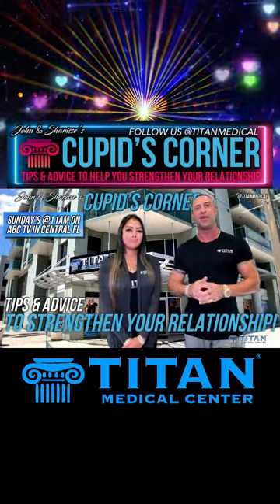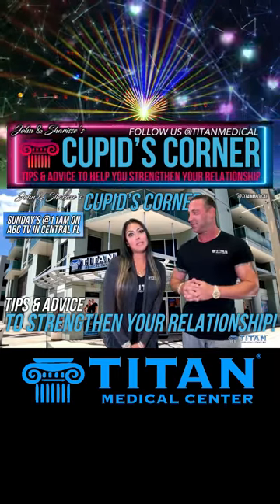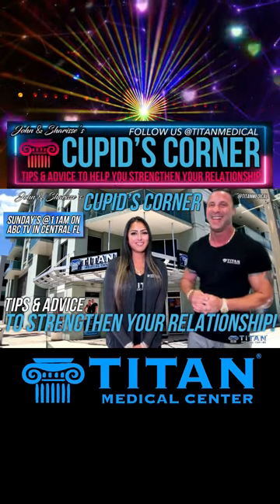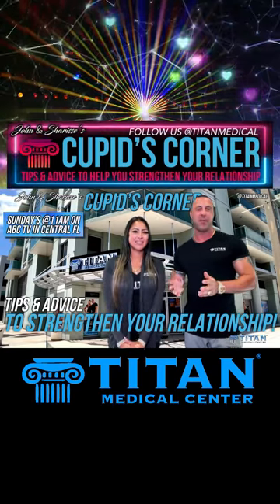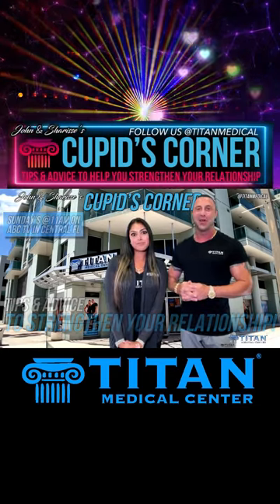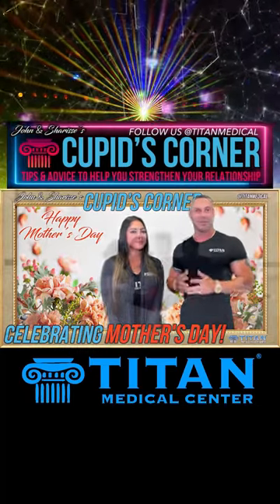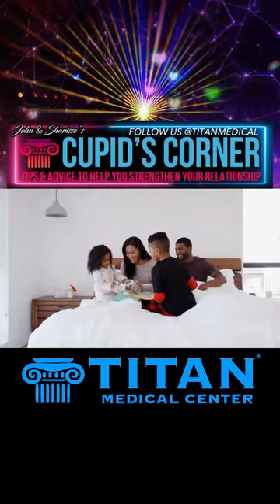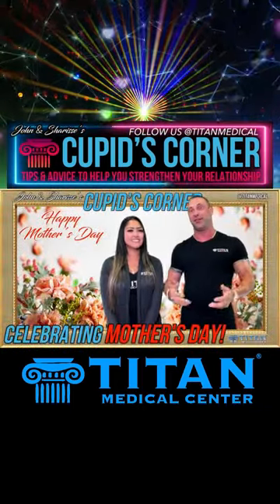So you can have a successful one and hopefully live long, happy, cozy lives with your partner. This week, we're going to divert a little bit, but it will definitely help a relationship. It's Mother's Day. Got to love the mothers out there — because without our mothers, we wouldn't be here. The majority of people have good relationships with their mothers.